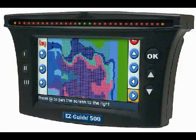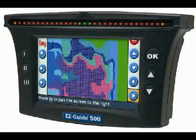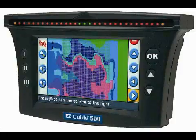When we take the next step to the EZ-Guide 500 — a little bigger number, a little more horsepower — it has some more feature capabilities that we really like as we expand into autopilot. One of those features is the integrated GPS receiver.